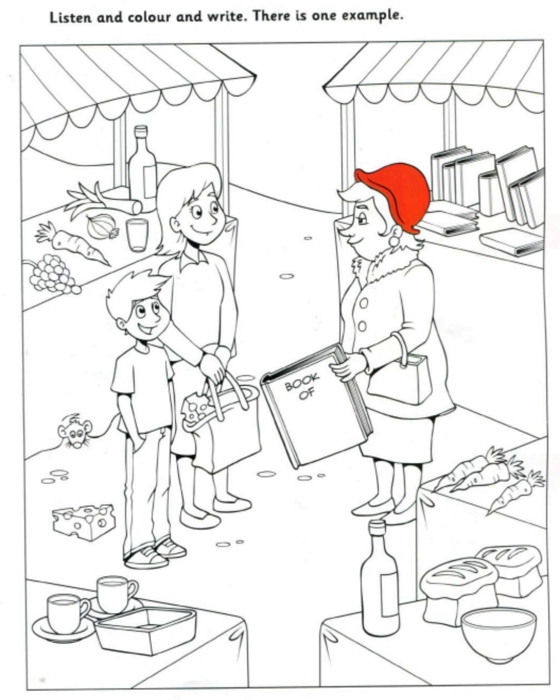Can I do some more colouring now? Yes. What would you like to do? Can I colour one of the vegetables? OK. Please colour the carrot between the glass and the grapes. Do it orange. It's for the rabbit. He loves carrots.